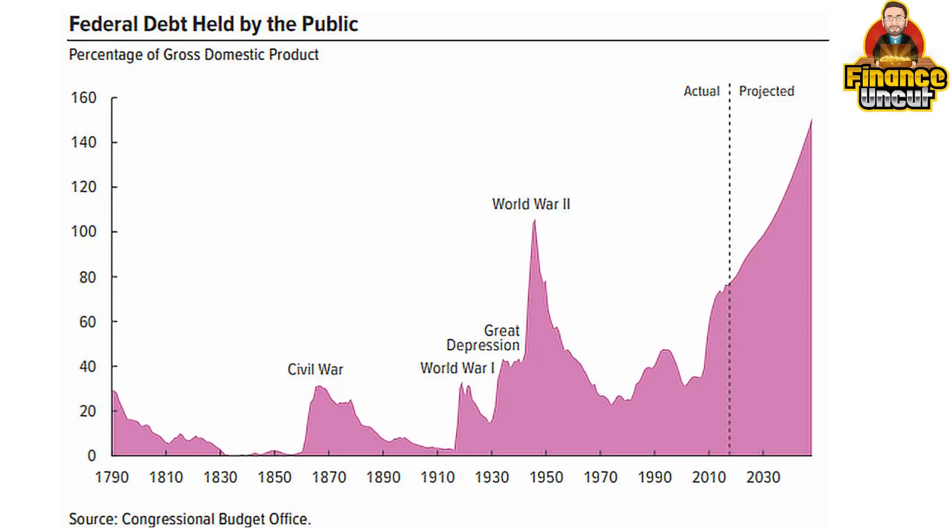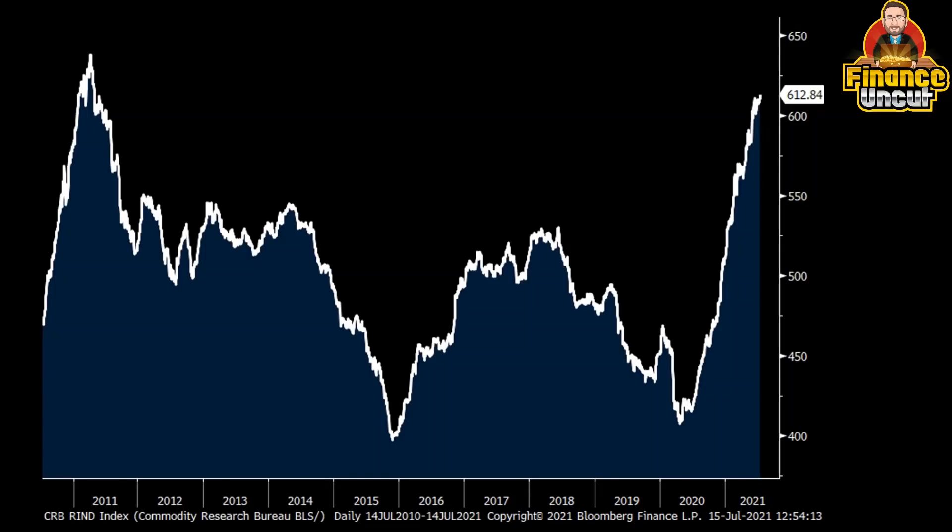This is what Russell Napier talks about a lot. Gold and silver, real assets, commodities — it makes sense. You'll hear a lot of talk about lumber prices coming off and this commodity coming off — that's the deflationists and propagandists out there spreading that. But when you actually look at a commodity index, it's the highest it's been in 10 years. Commodities in general are going up, and this is a sign of inflation.